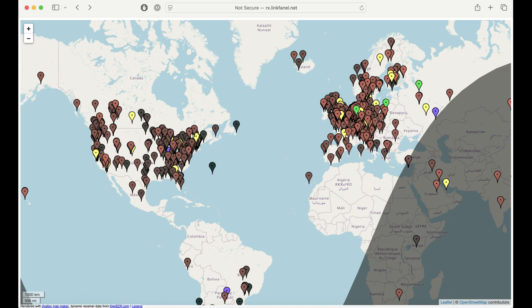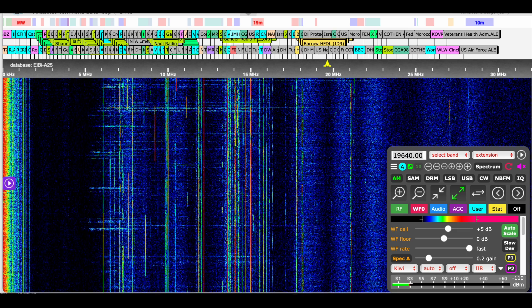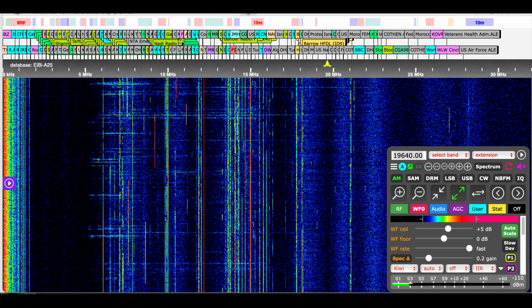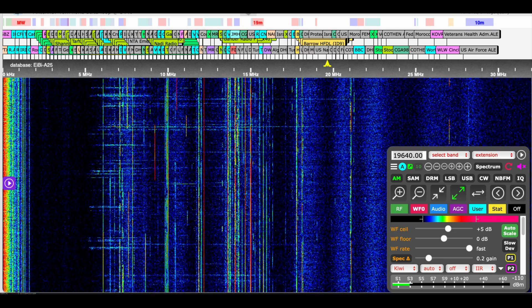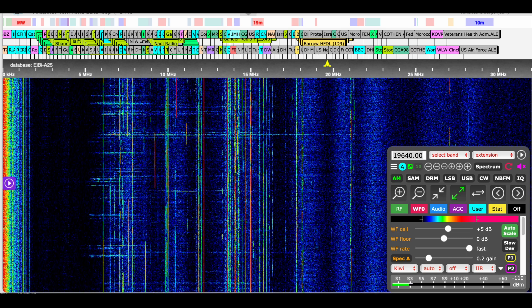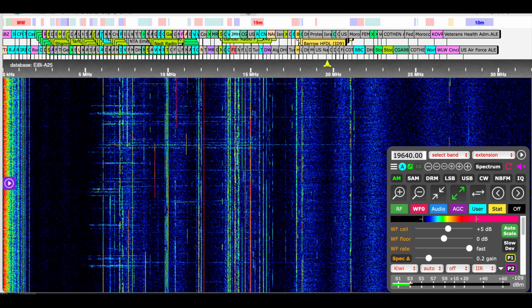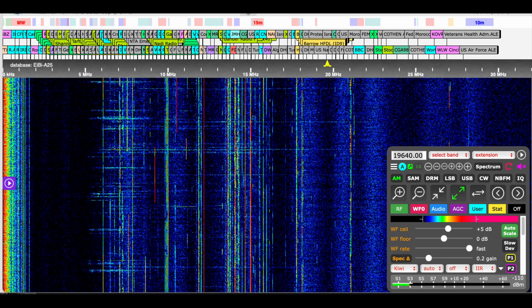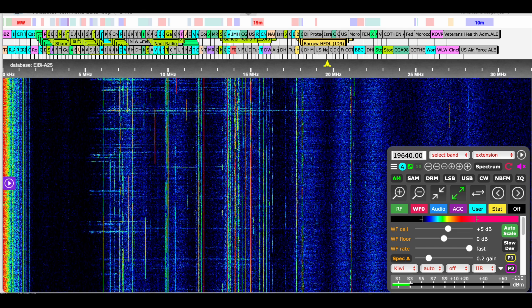Once you have that baseline set up, the first propagation tool is to go on the web and look at web SDRs — shortwave receivers around the world. Find one near you and look at the entire shortwave spectrum from 1 to 30 MHz to see where propagation is poor and where it's good. This gives you an idea of where blackouts are and where good areas of the spectrum are. In this example near me, the spectrum anywhere below about 6 MHz is basically poor.